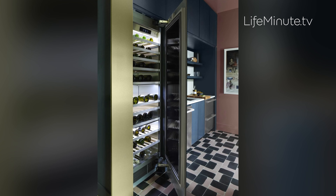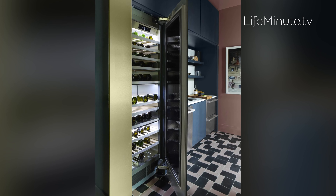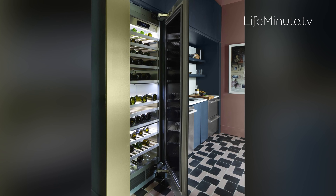Of course no tasting room would be complete without a cellar — a built-in wine fridge that can store more than 100 bottles. This one from Signature Kitchen Suite uses unique wine key technology for optimal preservation, so when you put a bottle in, it'll taste the way it's supposed to when you finally uncork it.